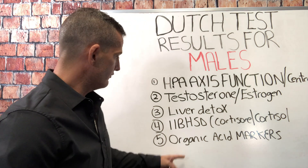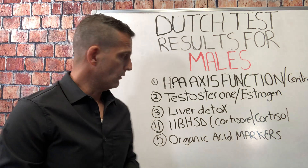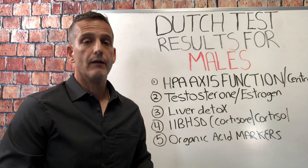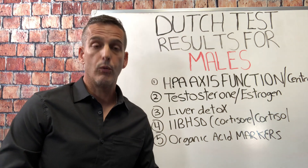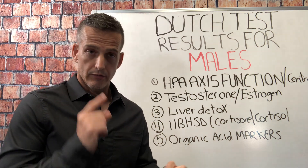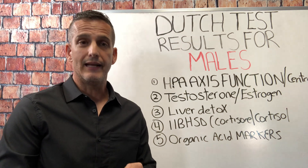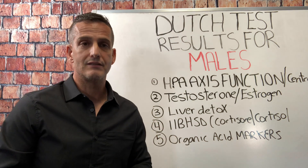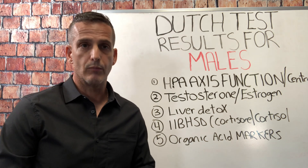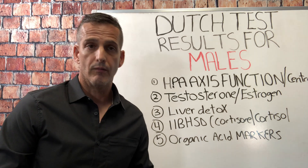The fifth thing I look for is the organic acid markers on the Dutch Complete test. These tell you about your B12, B6, dopamine, adrenaline, and melatonin levels, and whether you're producing DNA damage. All of those together can be really insightful in understanding what's driving your symptoms.